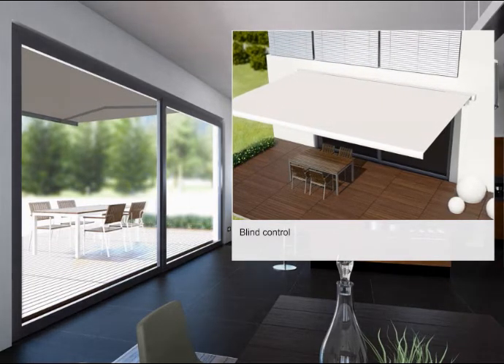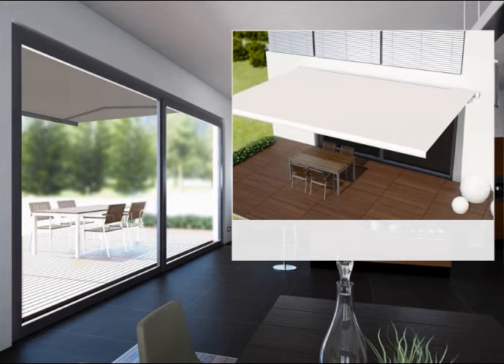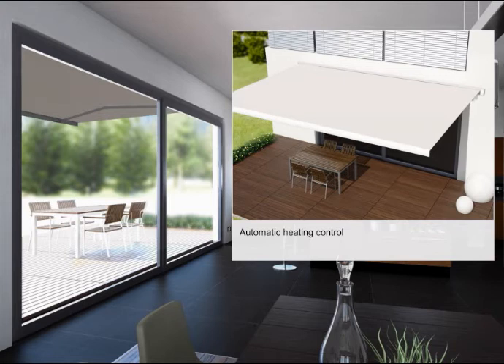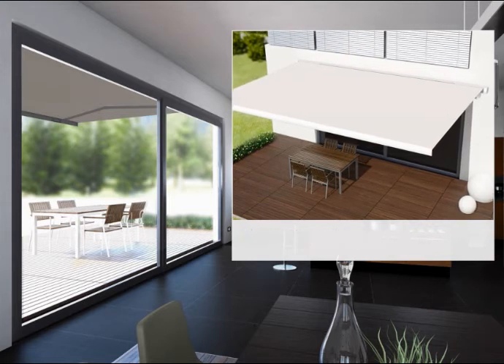Second, in winter the Comfort Touch turns the heating down. The solar sensors measure the temperature and register the fact that the sun is also providing heat. The blinds are opened to take full advantage of this natural source of heat.